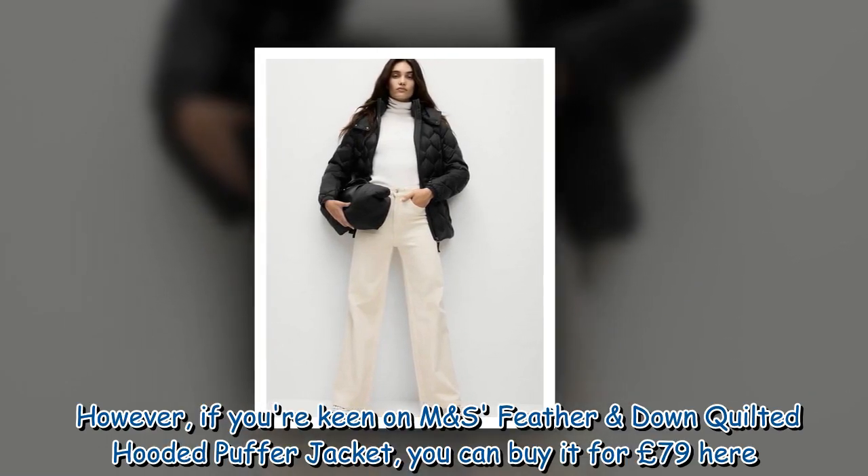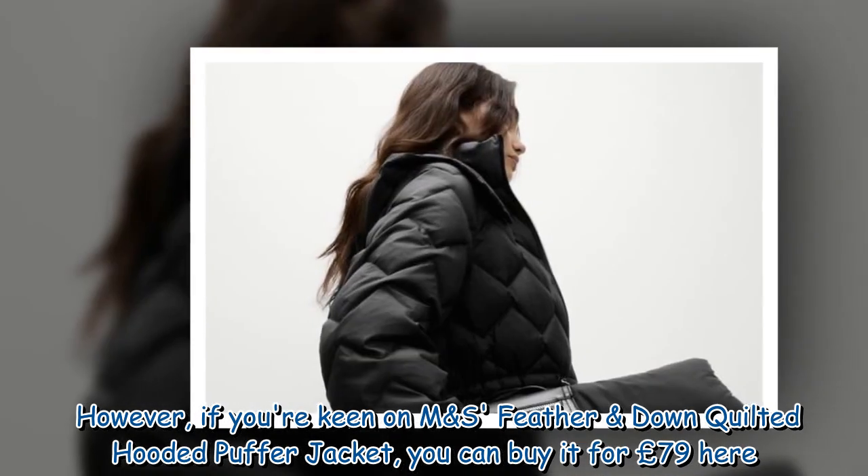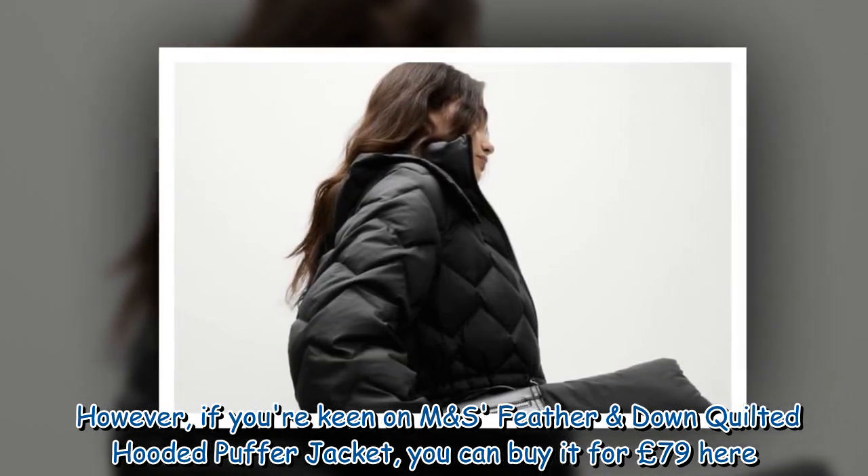However, if you're keen on the M&S Feather and Down Quilted Hooded Puffer Jacket, you can buy it for £79 online.